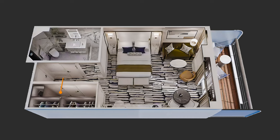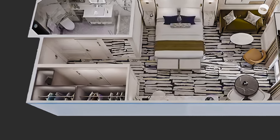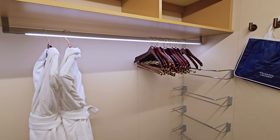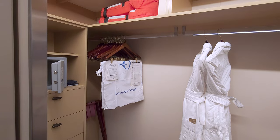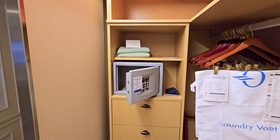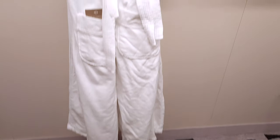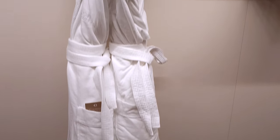The walk-in closet was once much darker, but now exudes an inviting modern aura. The hanging bar provided ample space and included elegant LED lighting to illuminate clothing. The built-in drawers offer the perfect place for smaller garments. Oceana provides robes, slippers and extra blankets as well.